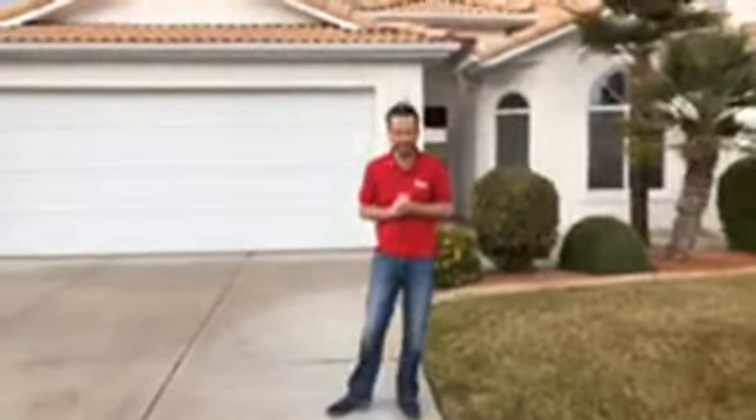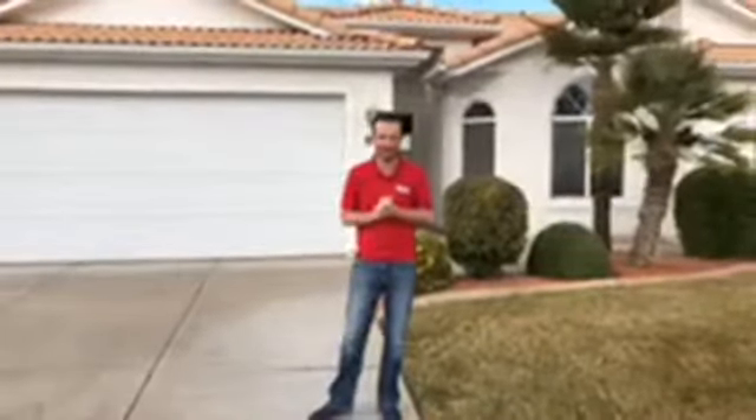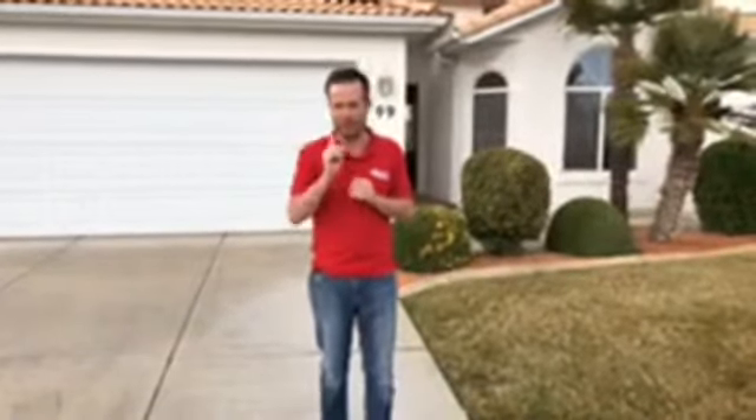What's up, guys? Justin here with another Walkthrough Wednesday for you, Southern Utah investors. Today I'm standing out front of a brand new project that just went on the market. It's staged — I'll show you inside in just a second. But I wanted to talk to you about seller financing because we purchased this property just a week ago on seller financing.